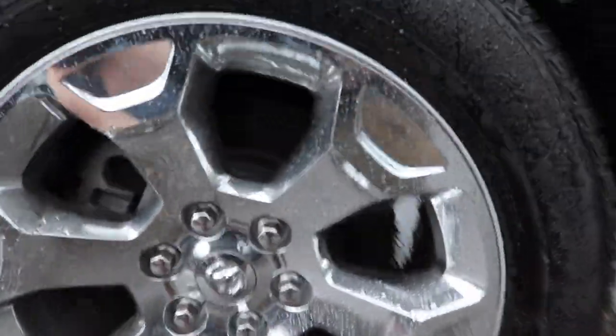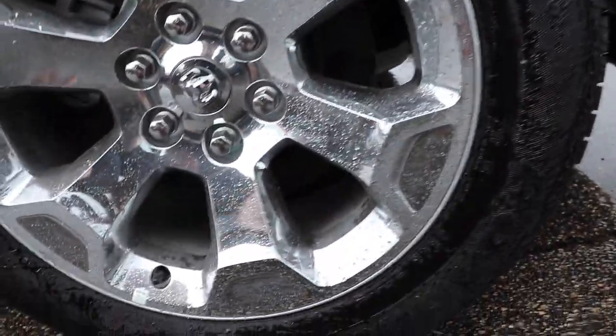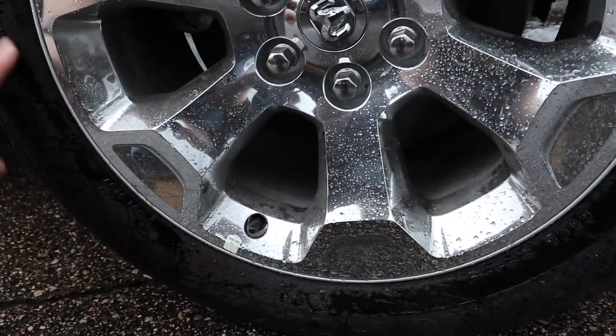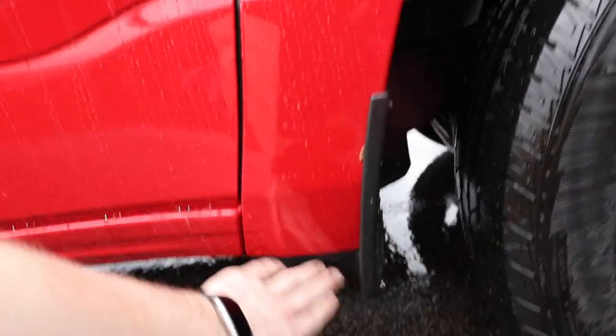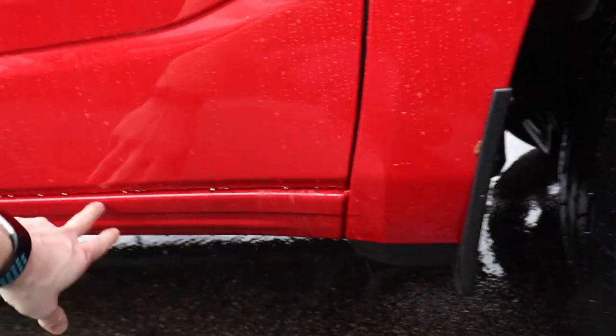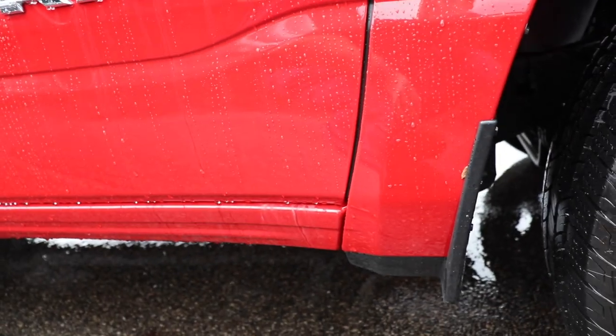I can't see the tire size at the moment — let me find it real quick. There it is: 275/55 R20. You have these nice splash guards with plastic to protect the rocker panels against chips and corrosion.